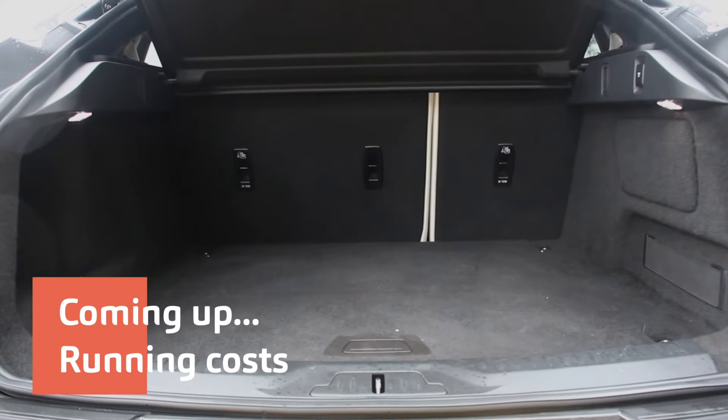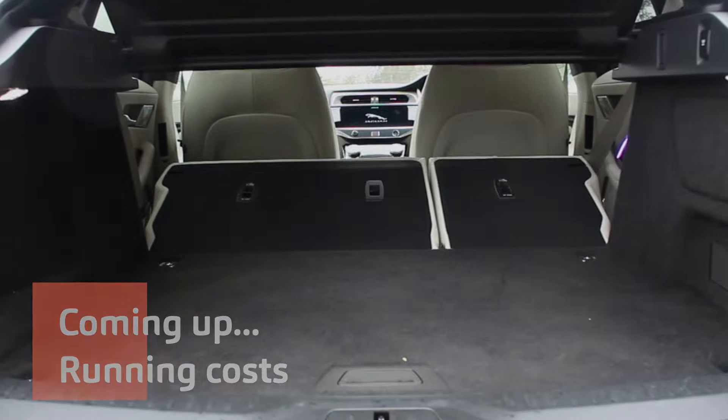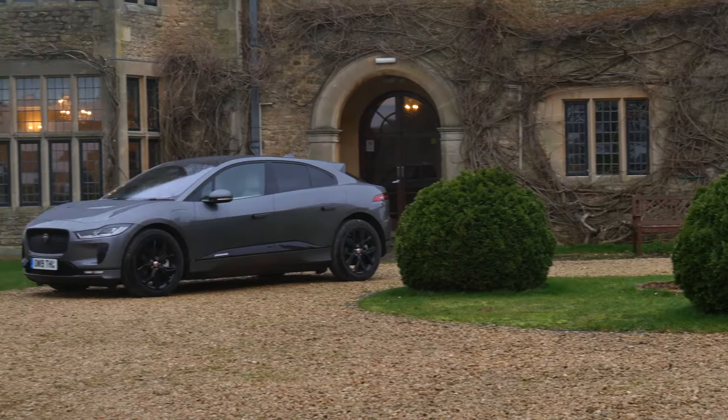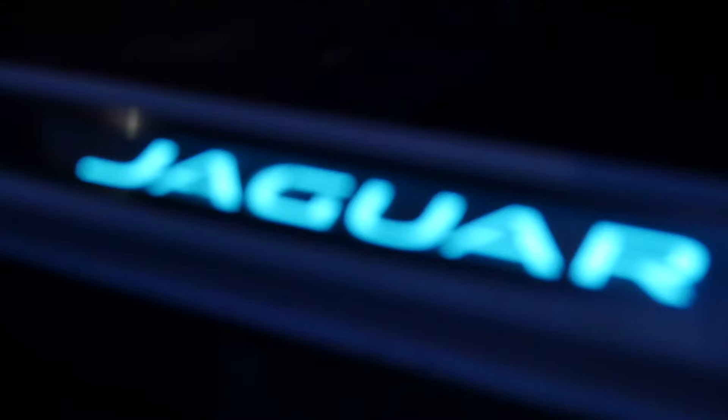Boot space is good — 1,453 litres, which is more than a Model 3 but less than an e-tron, and a lot less than a Model X, which has 1,000 litres more. And if we're talking about numbers, let's now delve into some of the running costs.